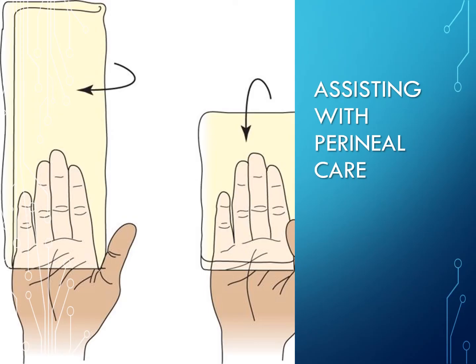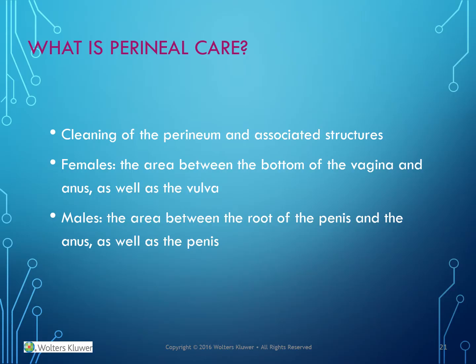Assisting with perineal care: perineal care is the cleaning of the perineum and associated structures. In females, this is the area between the bottom of the vagina and the anus, as well as the vulva. In males, it is the area between the root of the penis and the anus, as well as the penis.